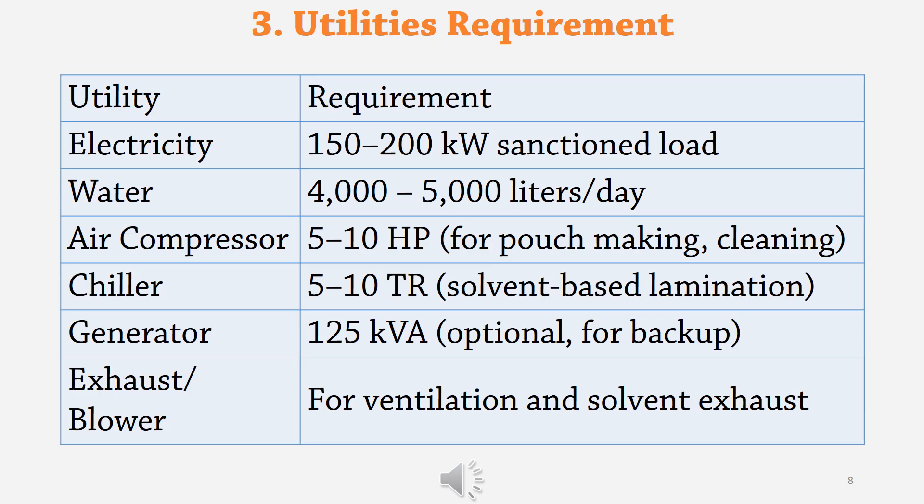Utilities requirements are as follows: electricity — 150 to 200 kilowatt sanction load; water — 4,000 to 5,000 liters per day; air compressor — 5 to 10 HP for pouch making and cleaning; chiller — 5 to 10 TR for solvent-based lamination; generator — 125 KVA, optional for backup; exhaust and blower for ventilation and solvent exhaust.